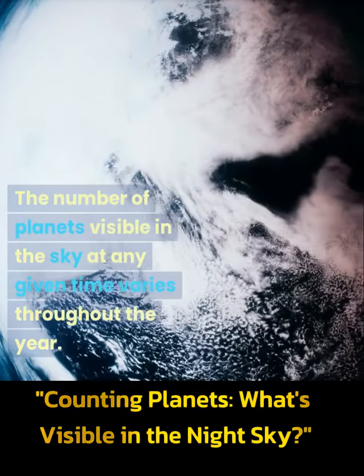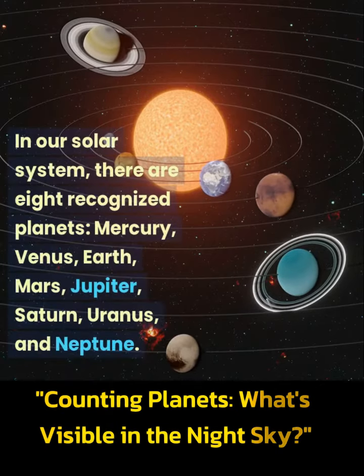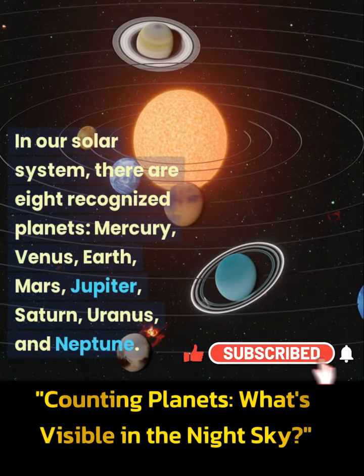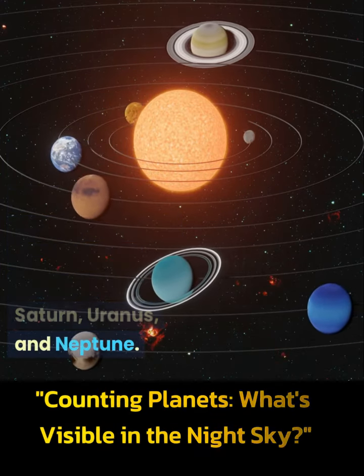The number of planets visible in the sky at any given time varies throughout the year. In our solar system, there are 8 recognized planets: Mercury, Venus, Earth, Mars, Jupiter, Saturn, Uranus, and Neptune.